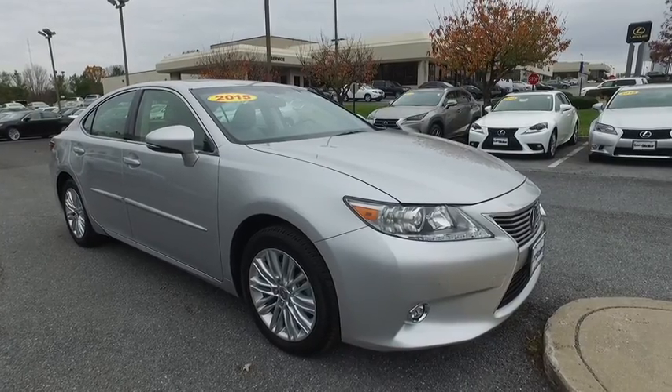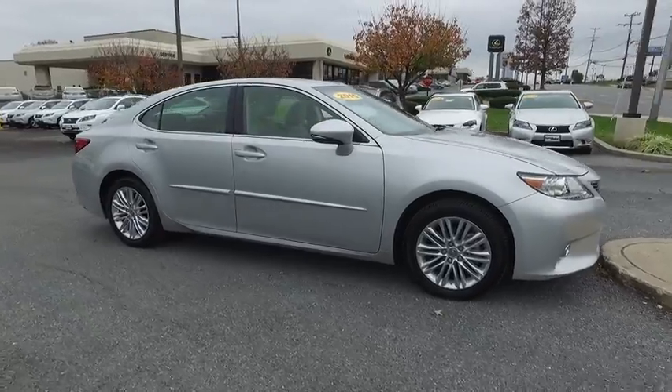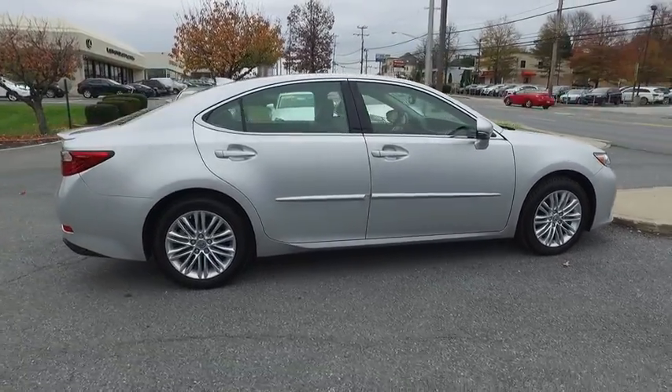2015 ES350. The Lexus ES350 is a sophisticated combination of distinctive styling, luxury and smooth performance.